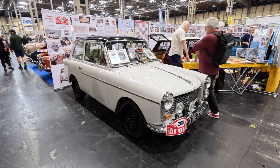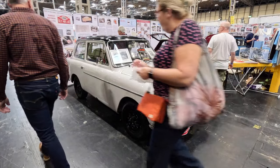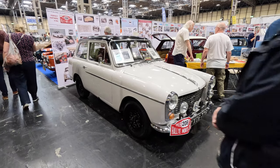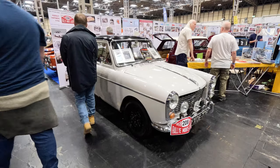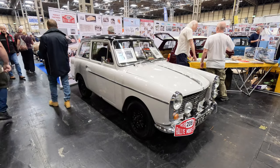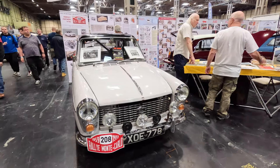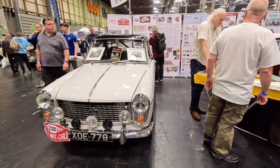This 1958 Austin A40 was campaigned by Pat Moss — Stirling's sister — and navigated by Anne Wisdom in the Monte Carlo Rally in 1958. This was the first Practical Classics Project car, introduced in Issue 1 Volume 1 in 1980. It was last sold in May 2021 by Bonhams for a mere £45,000.